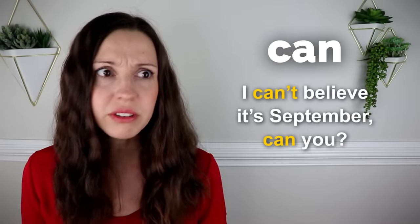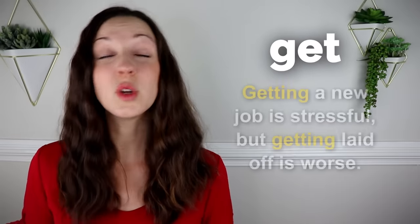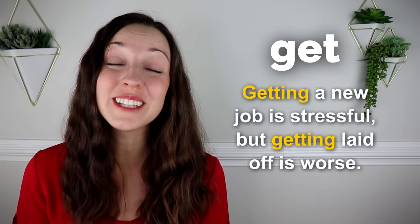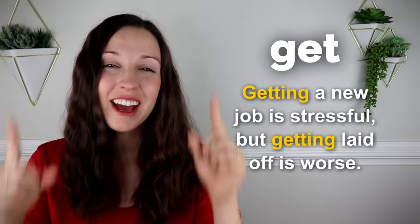Can. I can't believe it's September. Can you? Get. Getting a new job is stressful, but getting laid off is worse. There are a lot of ways to use the word get, so if you'd like to see the top five expressions using the word get, you can check out this video that I made up here.